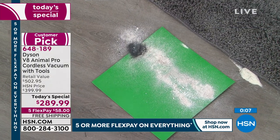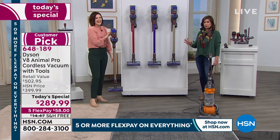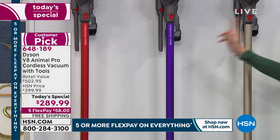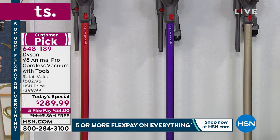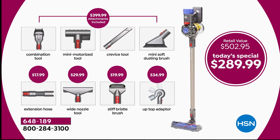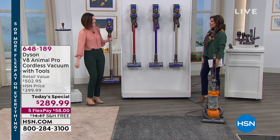3,500 have been ordered and we have fewer than 5,000 remaining for the day — we'll fast reach the halfway-gone point. If you want the red, about 1,200 remain. Our value beats everybody because we're doubling the number of accessories. In the retail market you get four tools at $399 — we take the price down to $289 and give you four extra tools. Take advantage of the five flex payments and free shipping. Thank you so much, Gemma. Now let's go find some more dirt — and get rid of some snow, coming up next.